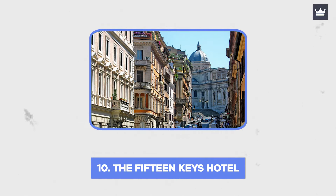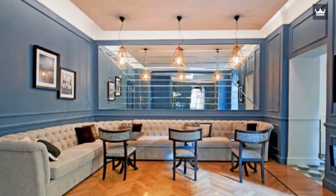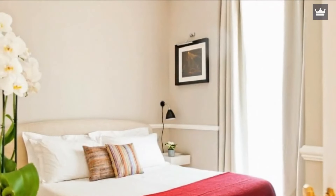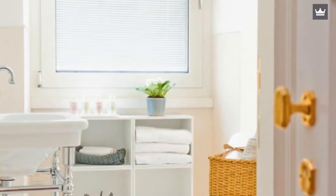Number 10: The 15 Keys Hotel. The 15 Keys is the pinnacle of urban sophistication and is housed in a five-story villa that has been rebuilt. With polished parquet and cream walls throughout, it is contemporary and nicely designed. It's the kind of location that gives you the impression that you've discovered a super cool hidden hideaway that only the locals would know about.